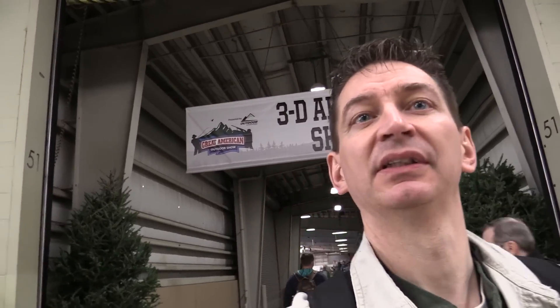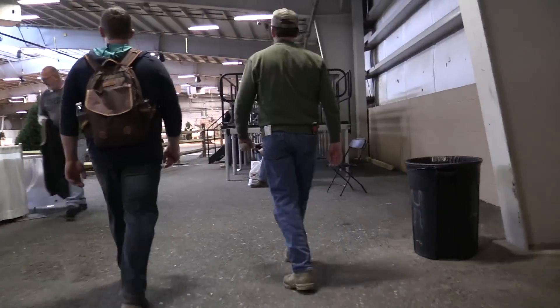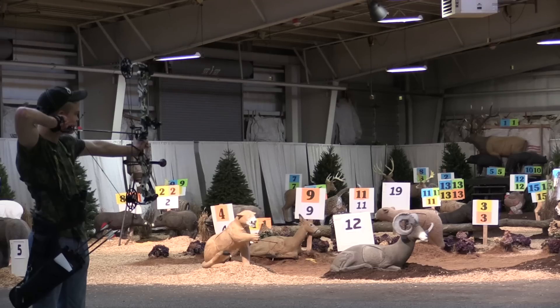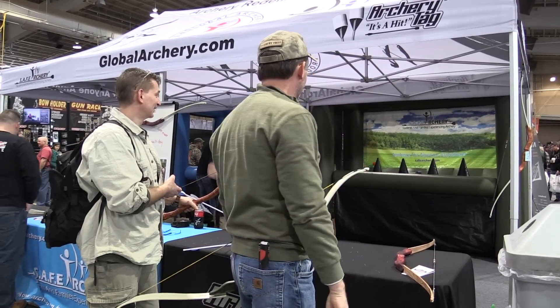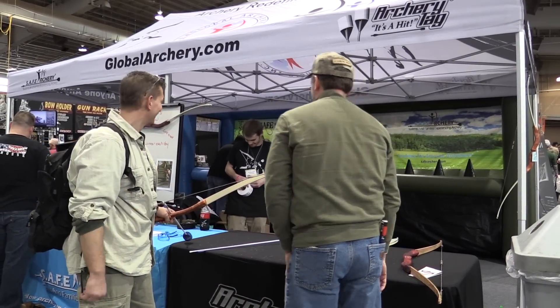3D archery shooting — never been in here. Why are you saying archery? Because I'm in archery heaven. I love archery hunting — it's my favorite. Did he just knock two down? He just got four with three arrows.